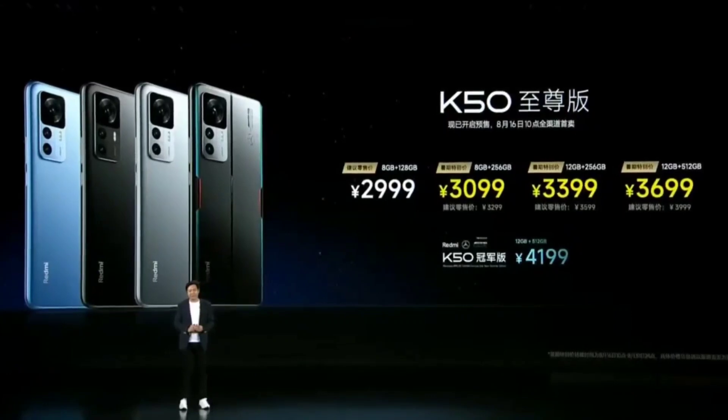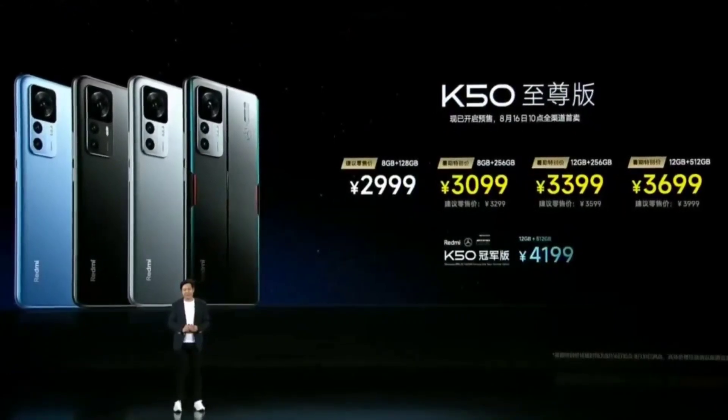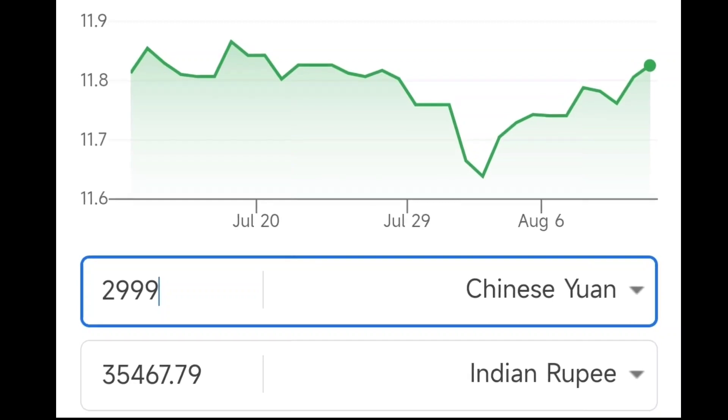The starting price of the Redmi K50 Ultra is going to be around 2,999 Chinese Yuan. If you need to convert to Indian Rupees, the price comes to around close to 35,000 Rupees, as you can see with a direct conversion.